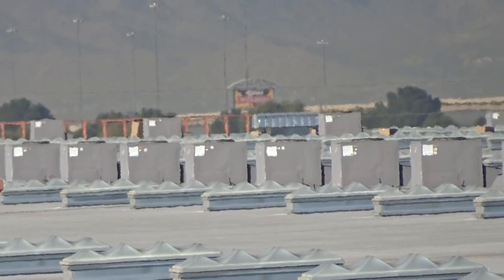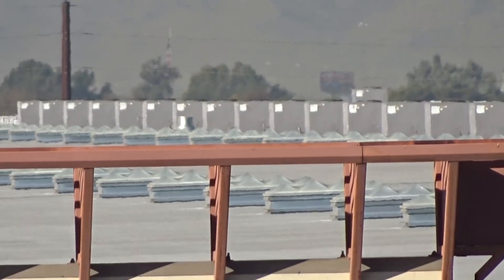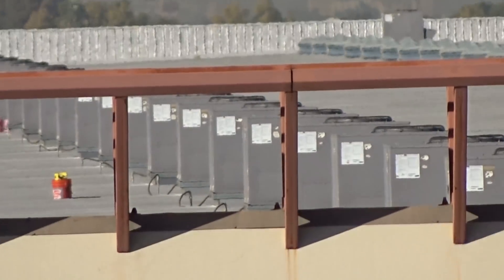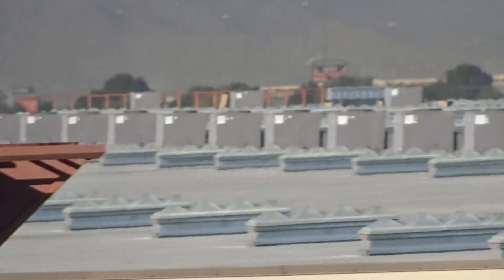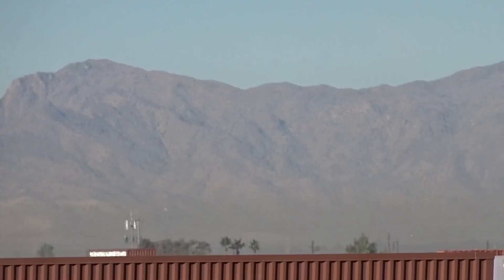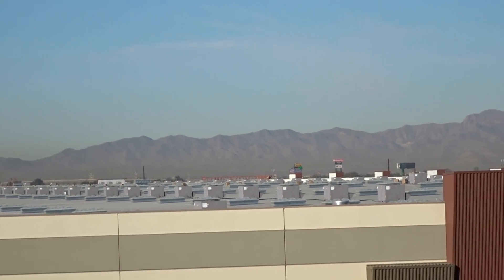People who work on these rooftops regularly come to appreciate quality units like Trane, Lennox, or Aeon that put hinged doors on their units. The amount of time saved is exponential. Imagine cursing across a rooftop with 300 Goodman units — that would be horrible.